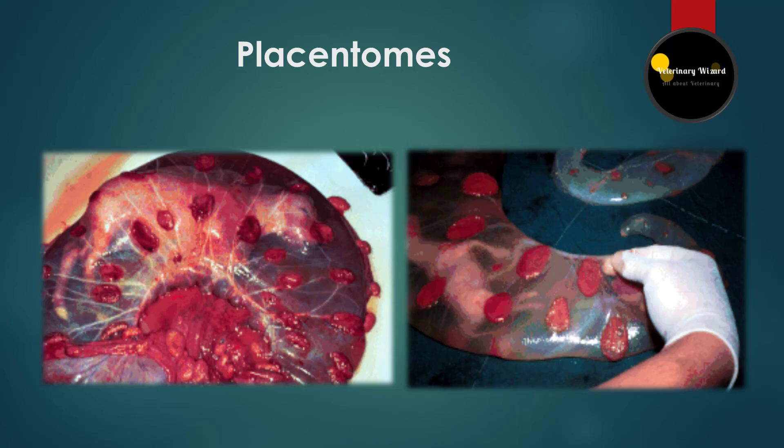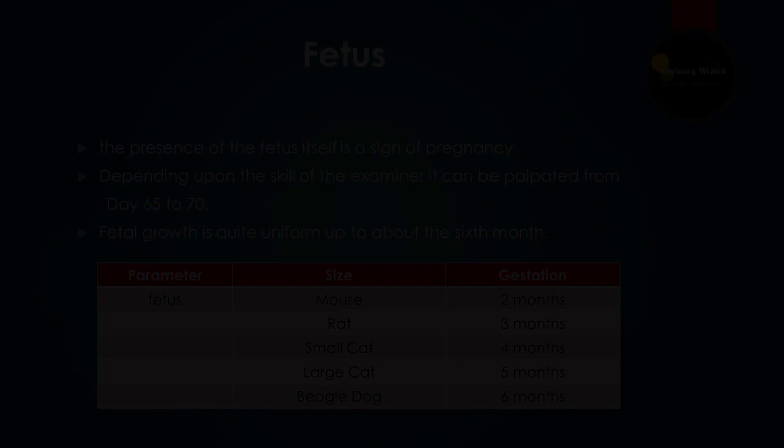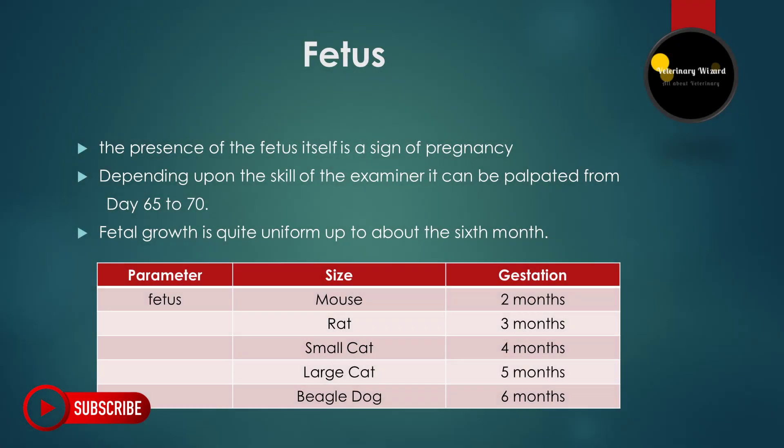The last sure sign is the fetus itself. Depending on the skill of the examiner and the location of the fetus, the fetus can be palpated from the time of amniotic softening — 65 to 70 days — to term. Fetal growth is quite uniform up to about the sixth month, so that fetal size can be used to estimate fetal age accurately.